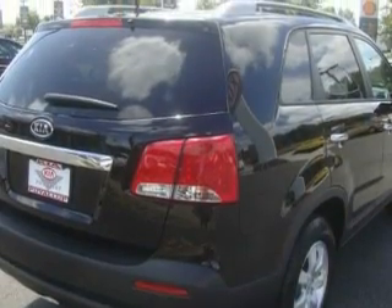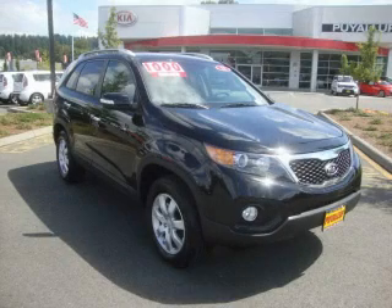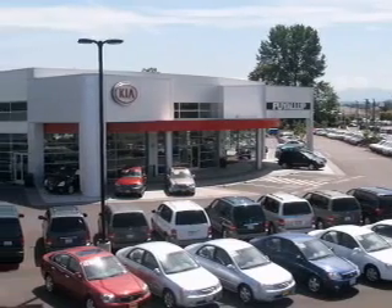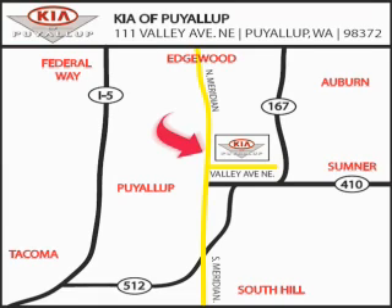Contact us today to arrange your test drive. Kia of Puyallup is easy to find. Look for our six-acre dealership off of Highway 167, just minutes from anywhere.